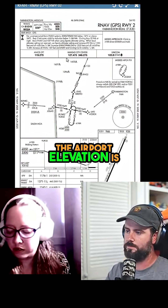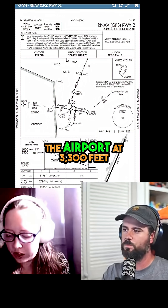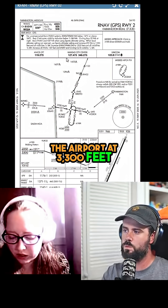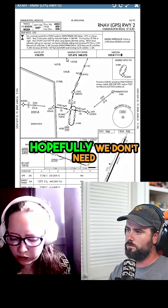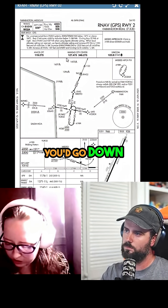We should know what the airport elevation is. Then we've got our minimum safe altitude around the airport at 3300 feet. Hopefully we don't need to circle — for two-zero at night, that's good.